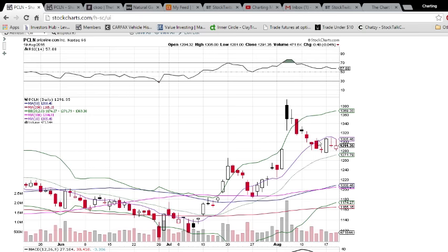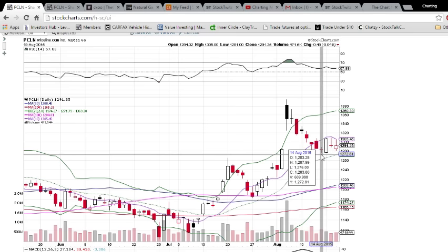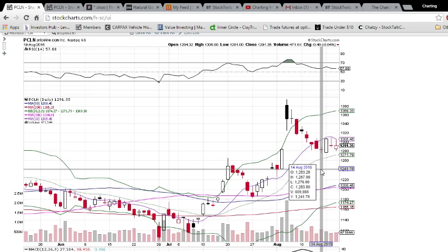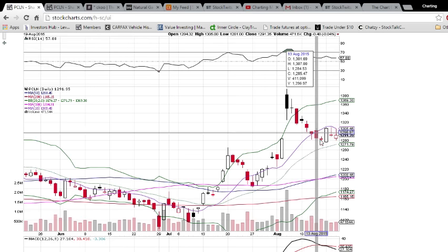Today the low of the day was 1281, so 1280 is the first level of support. If that breaks, it's going to come down to the low of these days, which is 1276 and 1276.19. So we'll call that 1276 after 1280, and then we've got the middle Bollinger Band support at 1271.79 — by tomorrow that'll be about 1272. So keep all those numbers in mind and write them down if you're watching PCLN. Right now it is appearing bearish, but there was a bounce off that 1280 mark, so we'll have to see tomorrow who is going to be in control.